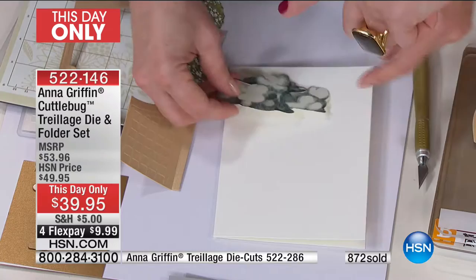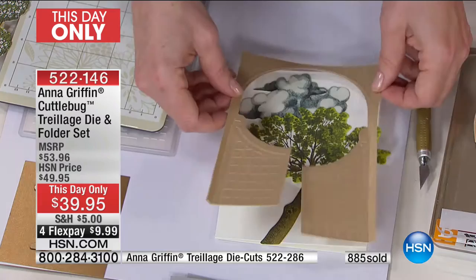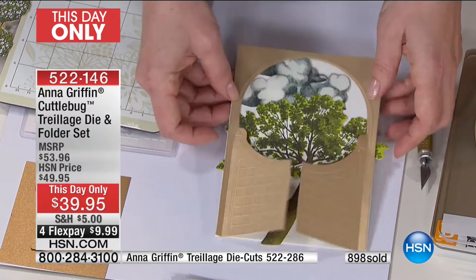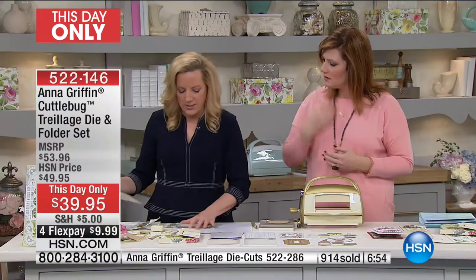I'm going to take some more Trelliage die cuts. I've got clouds — they're kind of angry. Do you see what's happening? I'm creating a scene. I can't hold this up without the Xyron. The tree goes behind — you're creating perspective with the die cuts. The urn — are you kidding me? It is very Parisian and beautiful.